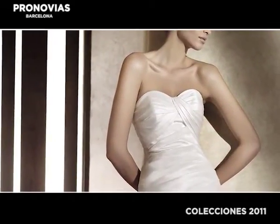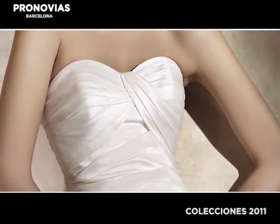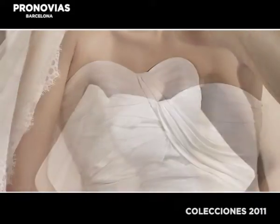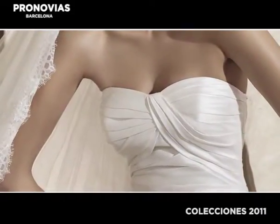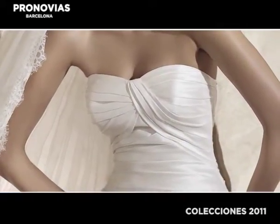The sweetheart neckline consists of drapes that are smoothly bound together to evoke the glamour of a 1950s diva. A series of pleats are bound together to highlight the outline of the bust in a fashion that is simple yet stylish.